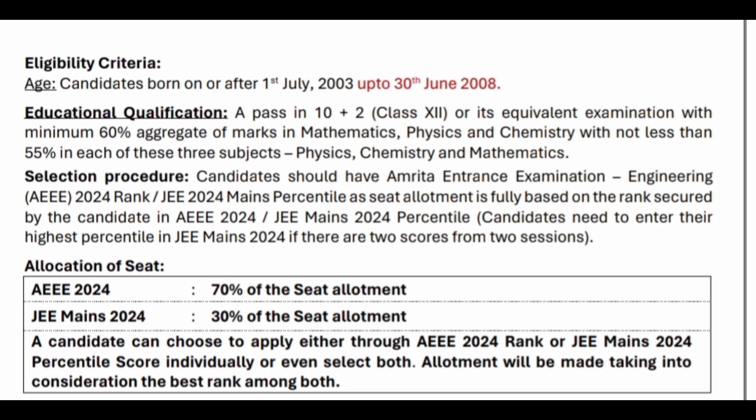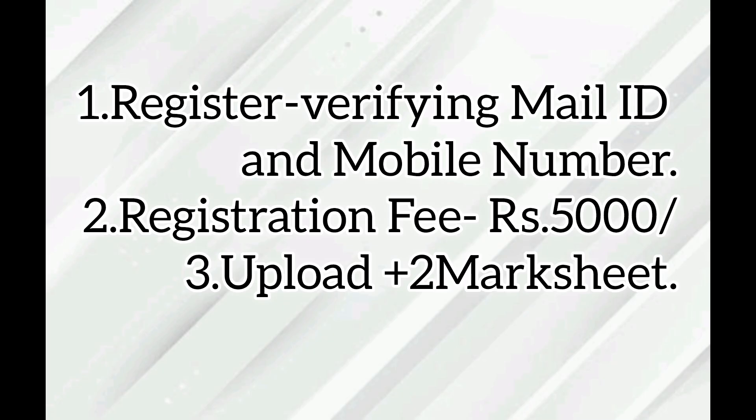Regarding eligibility, candidates born on or after 1st July 2003 and up to 30th June 2008 are eligible. A pass in 10+2 with 60% in PCM overall, and with 55% in Physics, 55% in Chemistry, and 55% marks in each subject individually are eligible to apply. Candidates have to register for the centralized seat allotment process by verifying their email ID and mobile number.